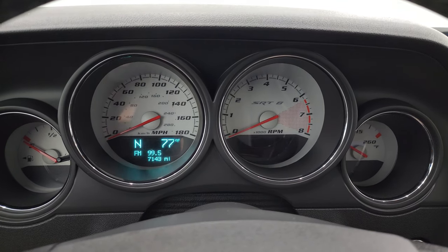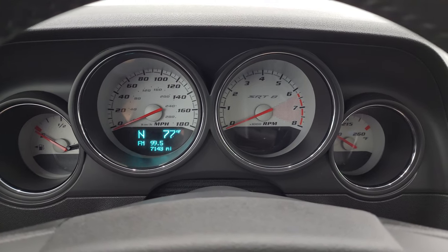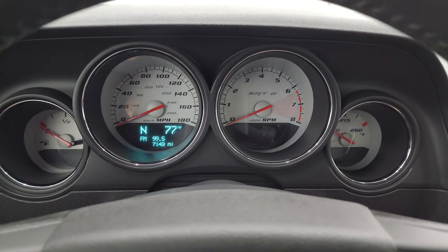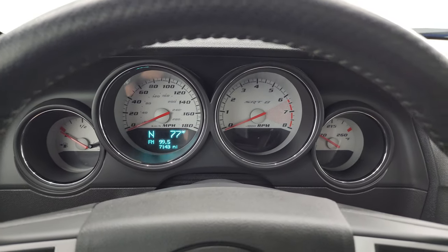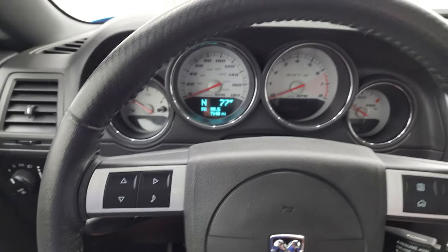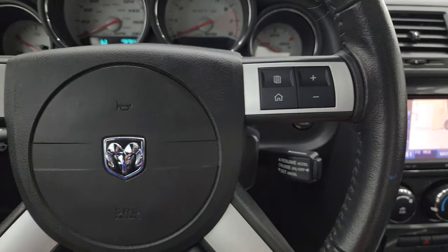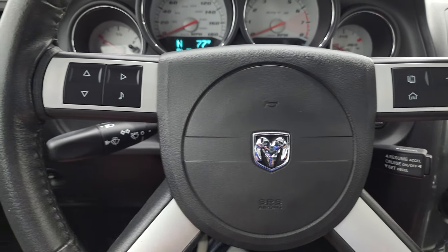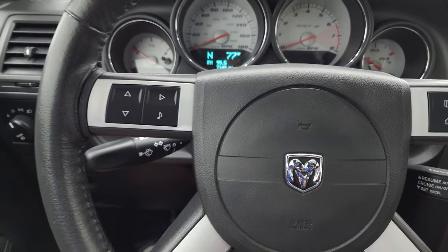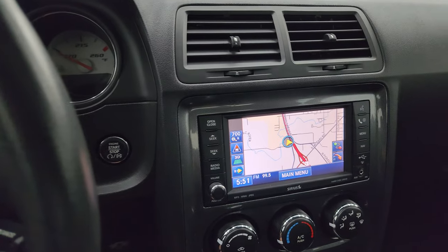You can see this one has 7,143 miles on it. You get that white-faced SRT8 instrument cluster — looks really good and very nice and clean. You get the leather-wrapped multifunction steering wheel with cruise controls, audio controls, and home screen controls on the right, and information center and music controls on the left. The steering wheel is in fantastic condition — again, only 7,000 miles on this car.